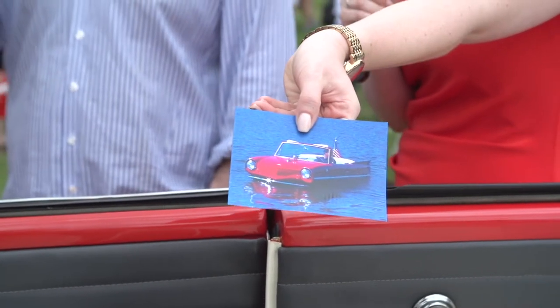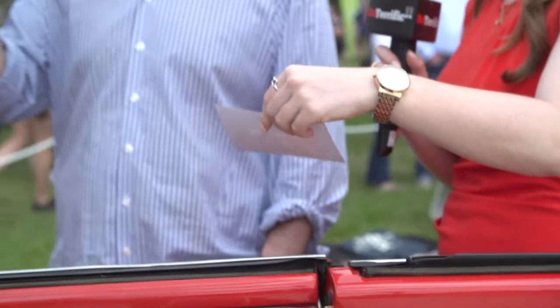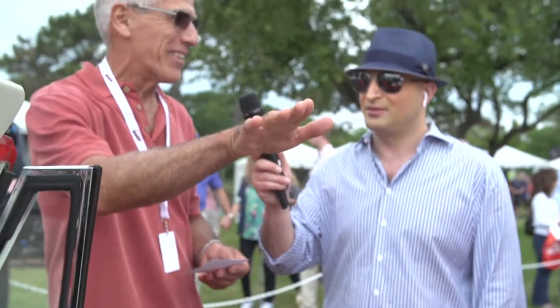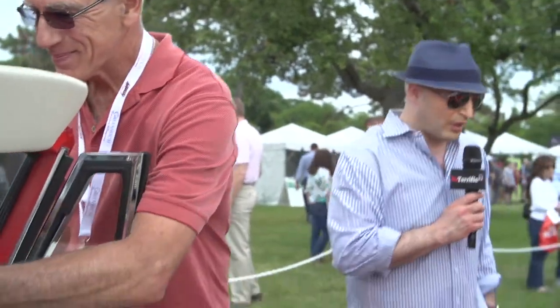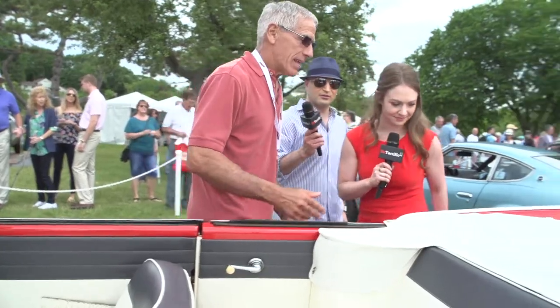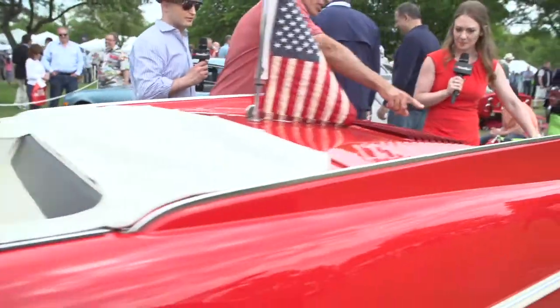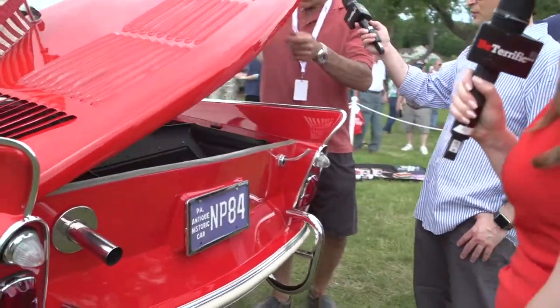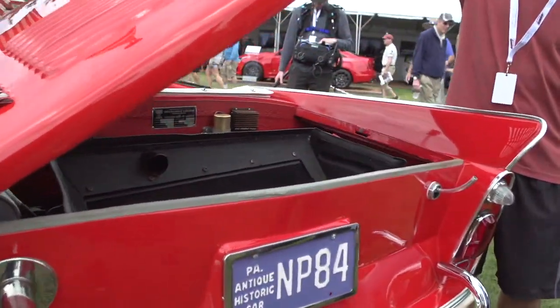But is it fun, though? Oh, it's a blast — especially when people see you drive it down the boat ramp and into the water. They're like, is this thing going to sink? And you just wave to them and go by. It's fun when you put four people in it. So on the back, that's the exhaust — so it's above the water.